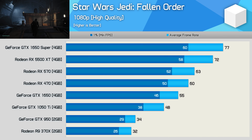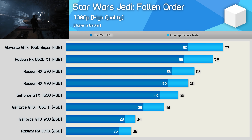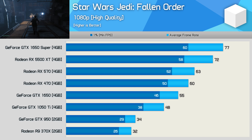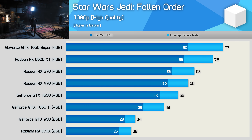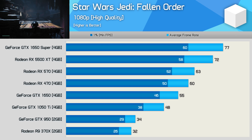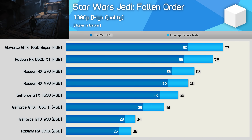Again we see a 76% boost going from the GTX 950 to the RX 470, this time testing with Star Wars Jedi Fallen Order, but just a 28% boost from the 470 to the 1650 Super. These results also prove just how terrible the GTX 1650 was — it's just 15% faster than the GTX 1050 Ti, which means it's beaten by the RX 470.